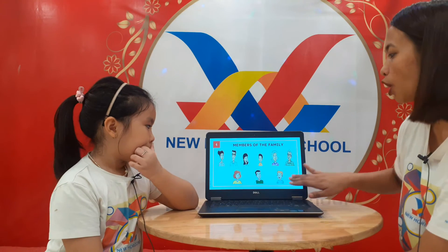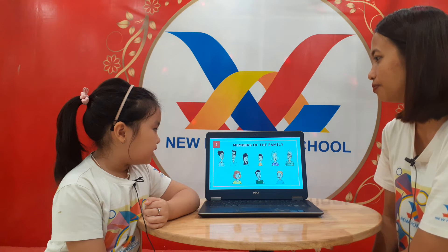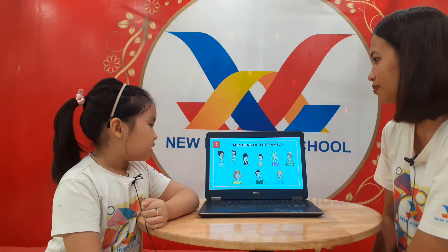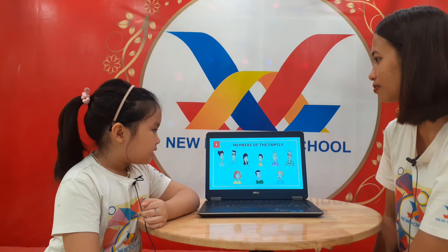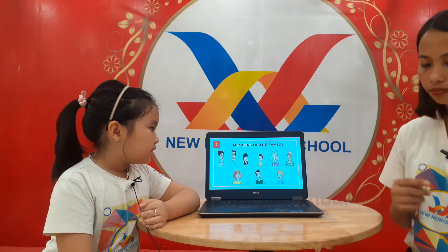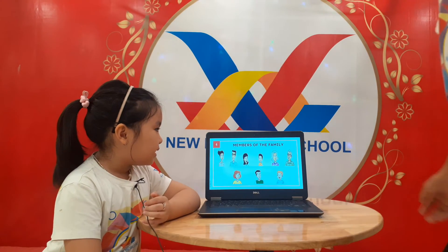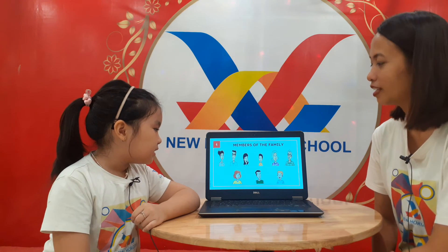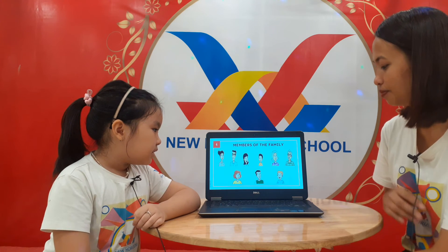Now can you tell me who are these people? We will start with the first one. She is my mom. He is dad. She is sister. He is brother. She is grandma. He is grandpa. She is aunt. He is uncle. He is cousin. Very good, good job.